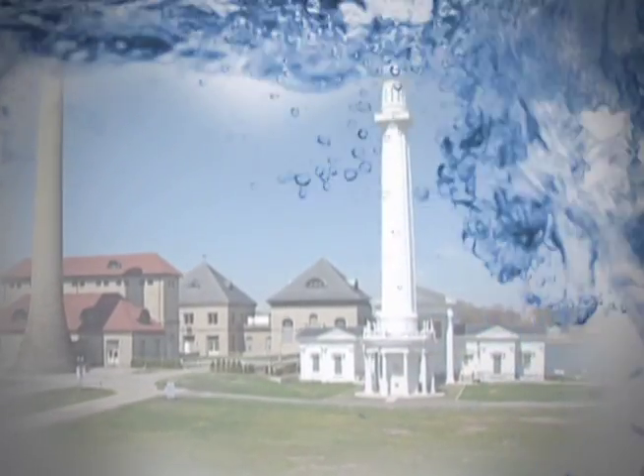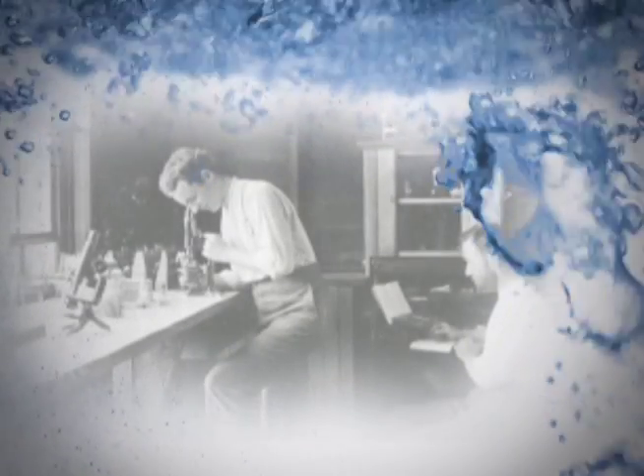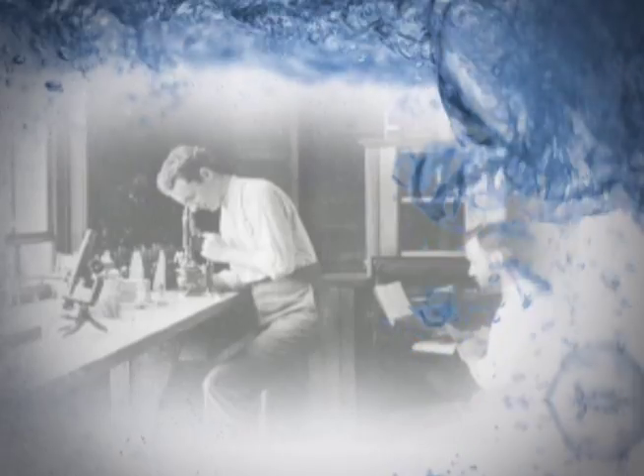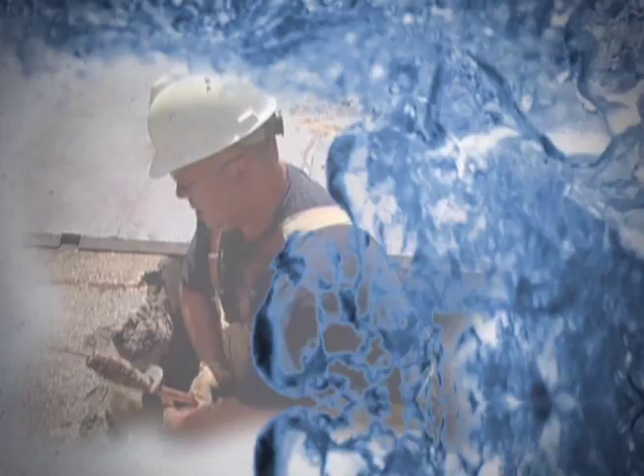Louisville Water Company is regarded as a leader in water quality. One hundred and fifty years ago, the founders began a quest to improve public health. Filtration was pioneered at Louisville Water in the late 1800s. We were one of the first cities to add fluoride to drinking water, and efforts to maintain our infrastructure are considered a model.